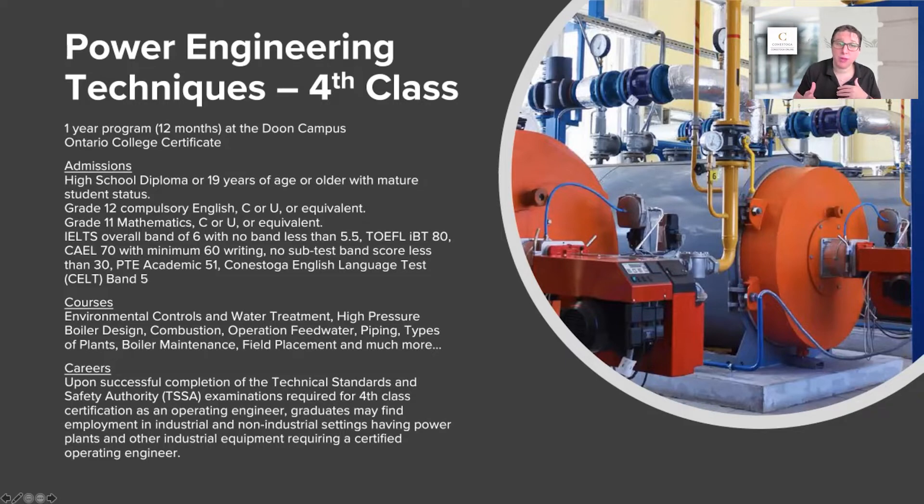It's a fourth class power engineer certification. One of the great things is we also have a third class program. So if you do your fourth class power engineering, get a job, and think, 'If I had a third class ticket I could get a higher paying job,' you can always come back to Conestoga and complete that. We're actually looking at creating a diploma program where you would take the fourth and third class together. There are lots of opportunities at Conestoga for power engineers.